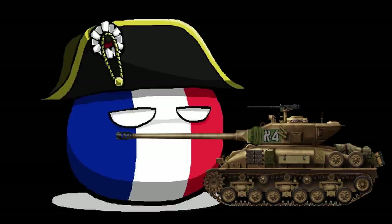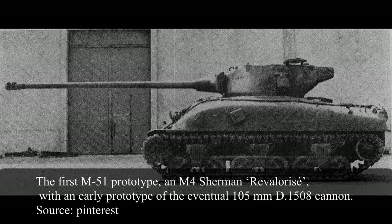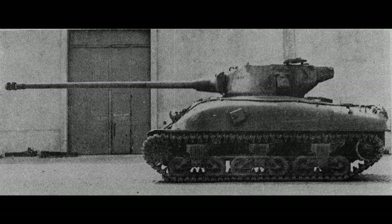After a relatively short development, the M-51 would enter IDF service in 1962. There are two known prototypes of the M-51 project. Both used the standard 76mm armed M4A1 Shermans as a basis, featuring the same Continental R-975C4 petrol engine that the IDF would standardize on for its initial M-51s. While the M-51s in Israeli service were all equipped with the horizontal volute suspension system and wider tracks as standard, the prototypes still used the older vertical volute suspension system and narrower tracks. The French referred to these modified Shermans as "revaloriser", meaning improved or upgraded.